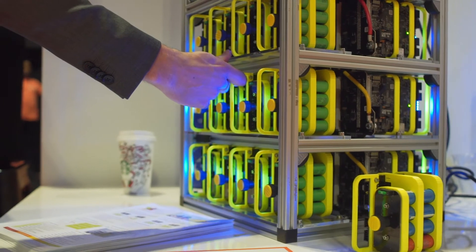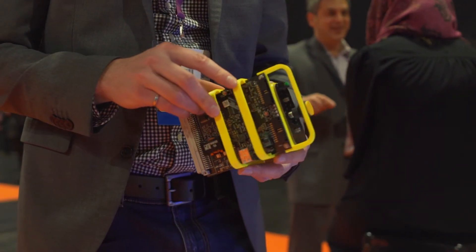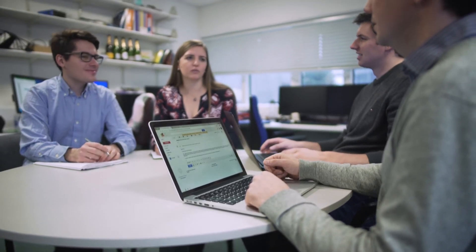The Faraday Battery Challenge is really addressed at making the UK become a leader in battery production, battery design, and usage. And we have a big idea that we think can disrupt a big market.